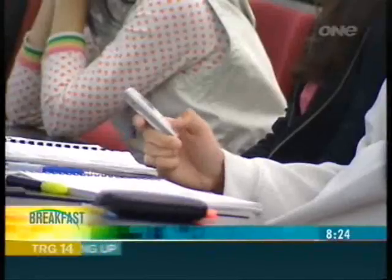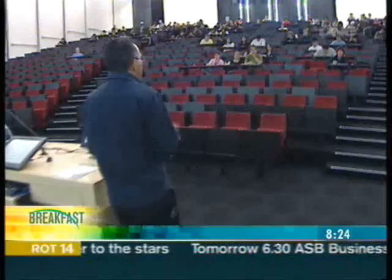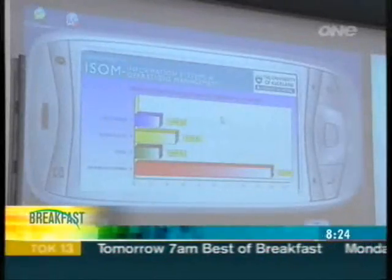It's hands down, thumbs out in this lecture theatre — information systems students communicating in the shared language of technology. It's the new age; there are different ways of expressing yourself. When Professor Korutawa asks a question, the entire room can answer, thanks to a small scale text voting system projecting answers at the front of the room.